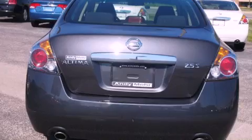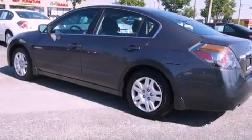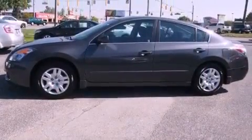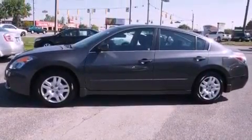All of the following features are included: a low tire pressure indicator, air conditioning, cruise control, a CD player, a leather-wrapped steering wheel, privacy glass, an anti-lock braking system, dual airbags, and a folding rear seat.